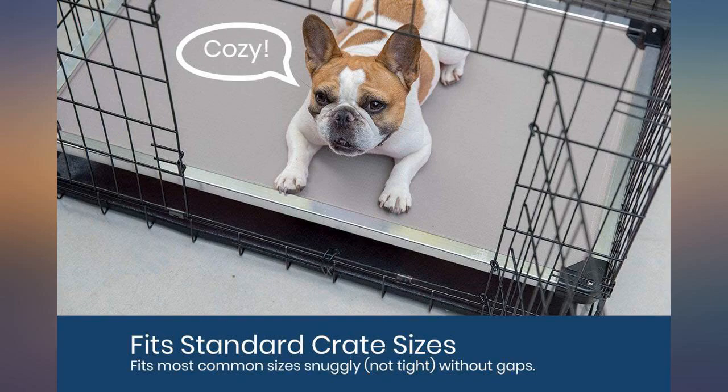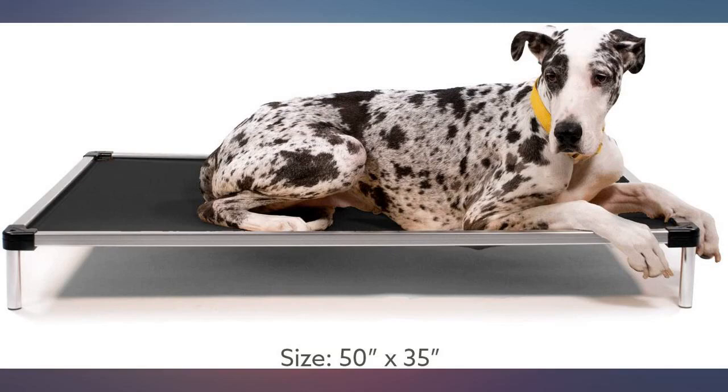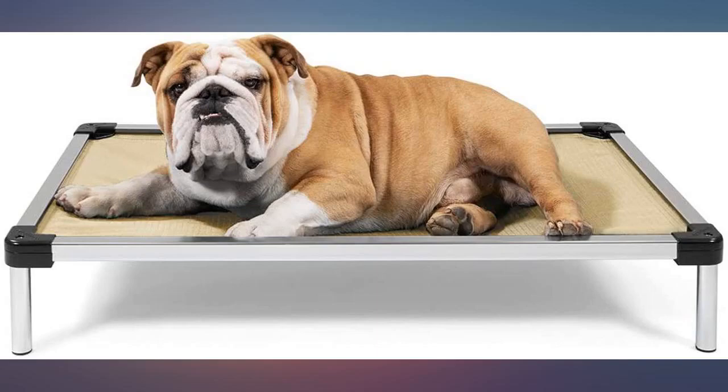The mat is very tight, it cleans up great, and dries quickly too. When I steam clean my floors I steam the bed too. I have 2 of these — one on the patio and the other in the house.